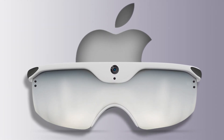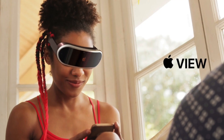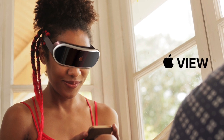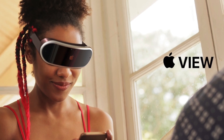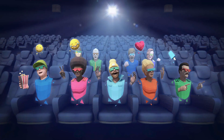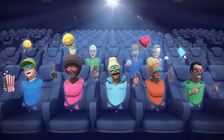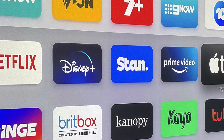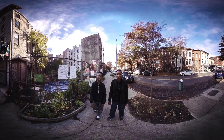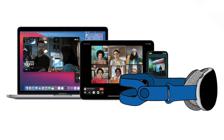Gurman does highlight the main advantages of this headset. He says gaming is going to be a big focus. It's going to come with a fan and those 8K displays for a very immersive experience. It's also going to have its own app store that developers can make games for. Apple is also working with media partners to make content made for VR, so we can expect Apple TV+, Netflix, and other streaming services to offer some of their content in VR format.